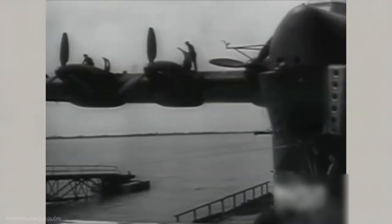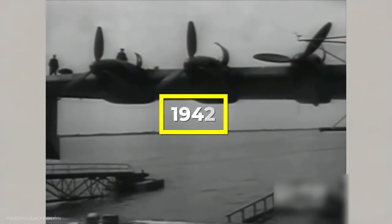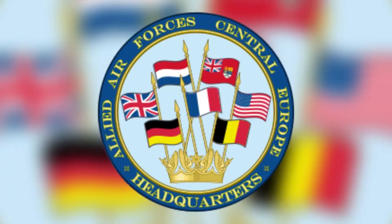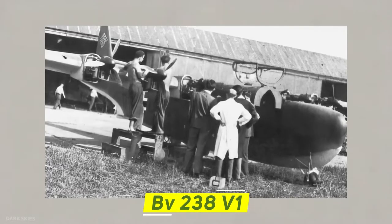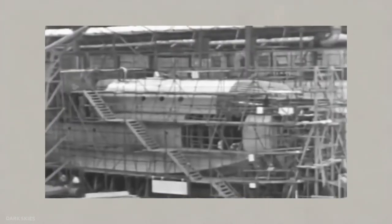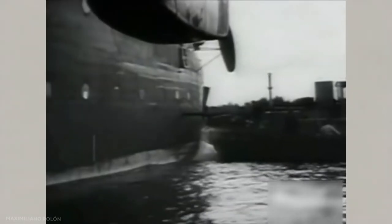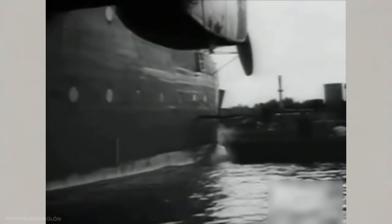Construction of the first BV-238 parts began in early 1942. The final assembly was not possible until January 1944, due to a shortage of materials and the increasing assaults of the Allied air forces. The BV-238 V-1 first prototype could not be completed until March 1945. The first flight test was conducted immediately after its completion; however, sources do not agree on the exact year when this happened.